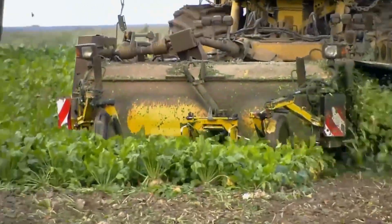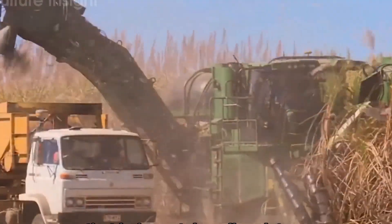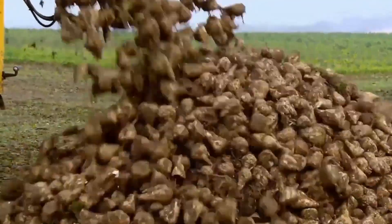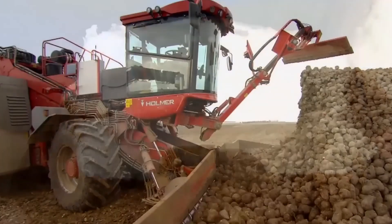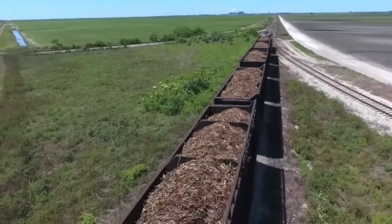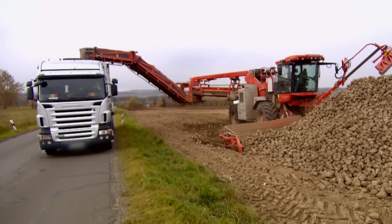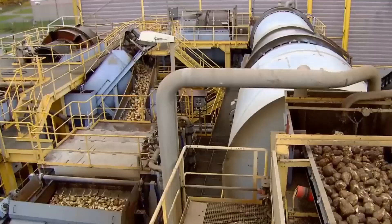The harvesting methods for these crops differ significantly. Modern sugarcane harvesting is typically mechanized, with massive harvesters cutting the cane stalks at the base and stripping away the leaves — these machines can harvest up to 100 tons per hour. Sugar beets are harvested using specialized equipment that pulls the entire plant from the ground, cuts off the tops, and collects the roots. Once harvested, time becomes critical: sugarcane begins losing its sucrose content immediately after cutting and must reach the processing facility within 24 hours, while sugar beets can be stored for weeks before processing.